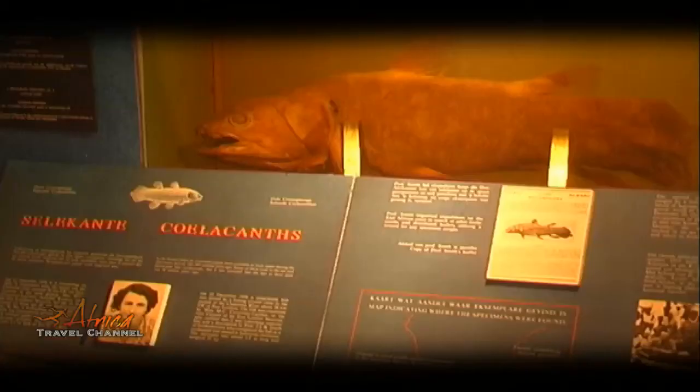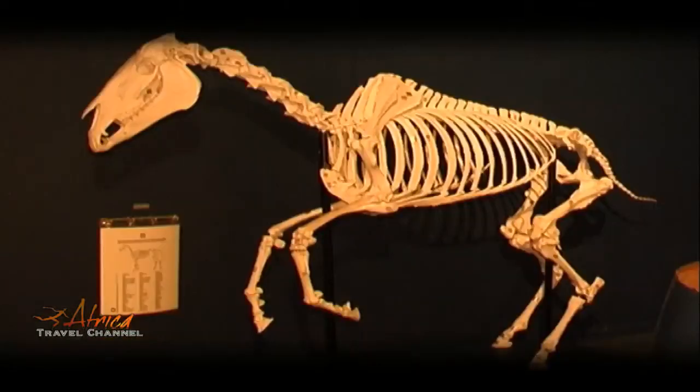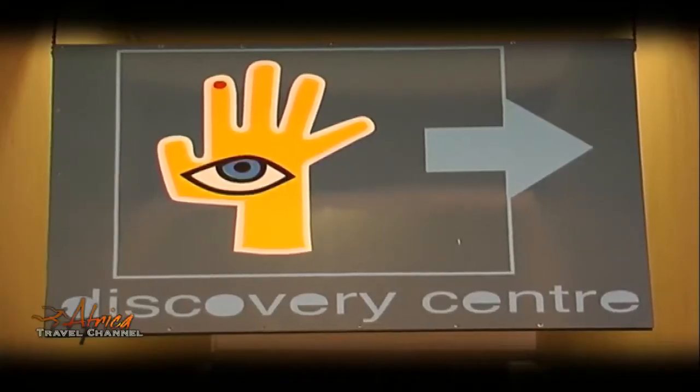The museum attracts thousands of visitors, including learners who can visit the Discovery Center for hands-on experiential learning in relation to biodiversity.